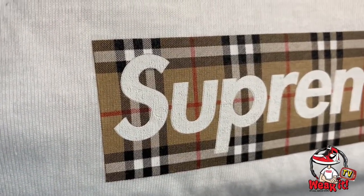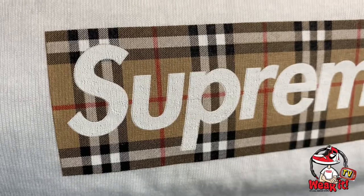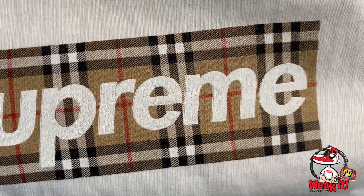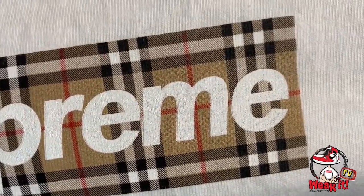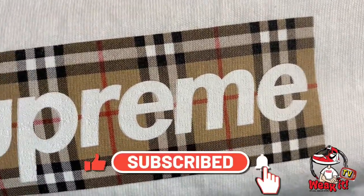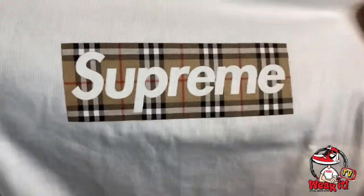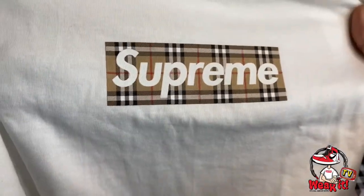Here's a detailed look at the Supreme Burberry box logo. Check the font and the spacing between the U and P, and P and R. This is the legit box logo of Burberry. Very detailed — looks great.